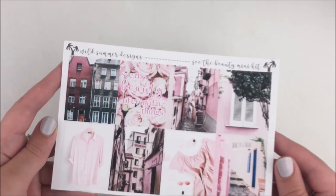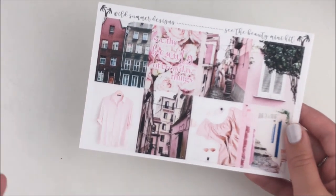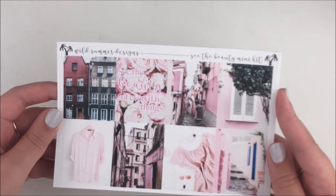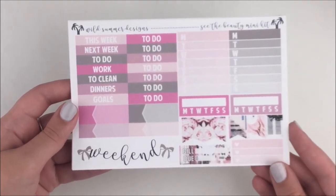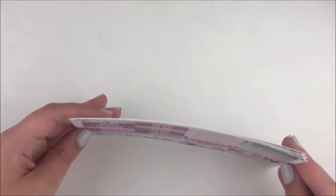Next I have some things I bought from Regina that she was de-stashing. This is from Wild Summer Designs — it didn't immediately scream 'I need it' but I remember seeing Regina use this a few months ago and it turned out so cute. When I saw she was getting rid of it because she had a backup, I was really excited to get it. This kit is called See the Beauty — I'm not sure if it's available anymore, but definitely check it out.